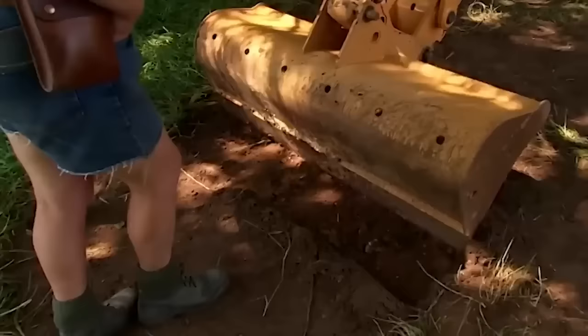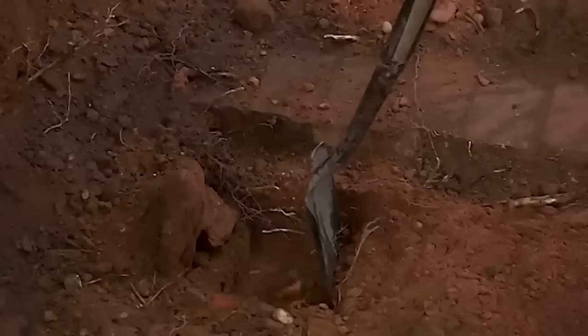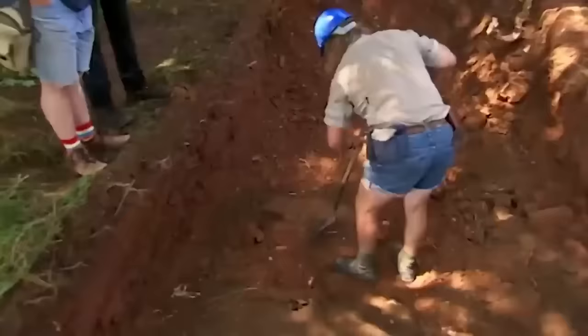Phil makes a start digging. They come across in-situ material — a nice load of bricks going straight down, forming one side of a structure.